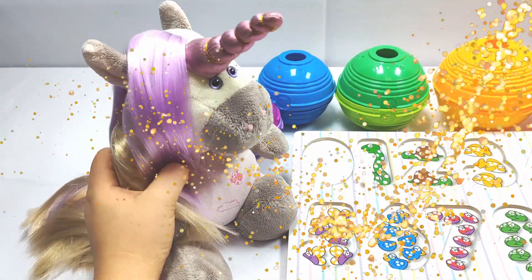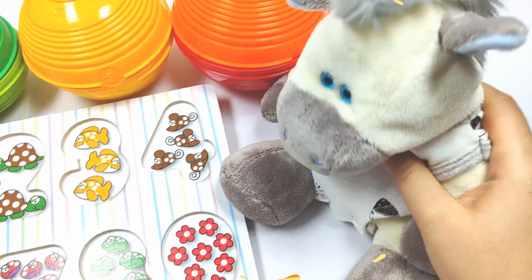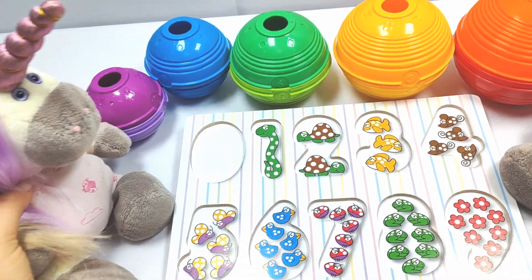Wow, we have this puzzle! But all the pieces are missing! Oh no! Where are they? Oh, we need to check these colorful balls!